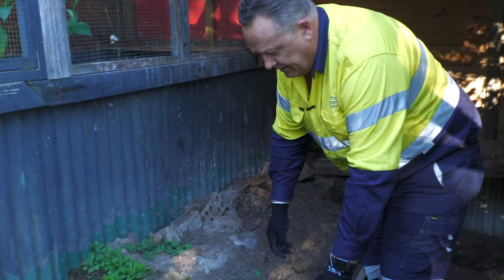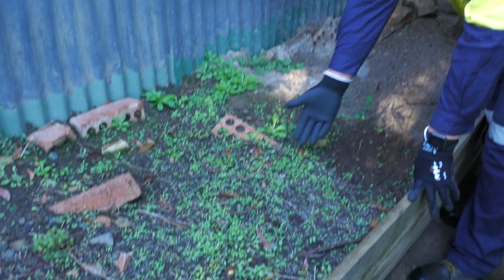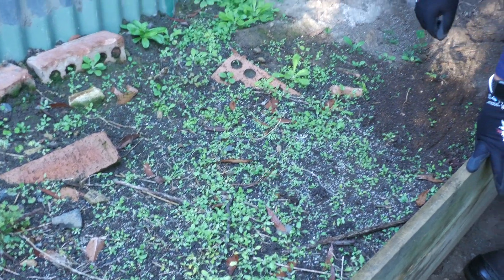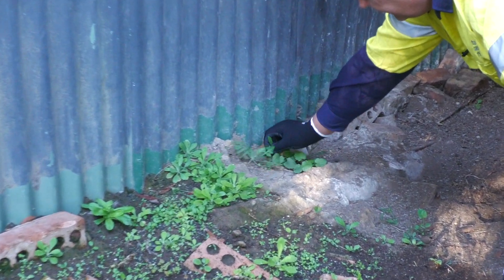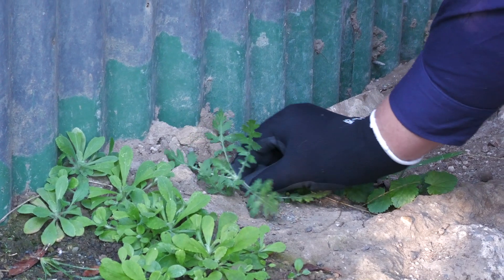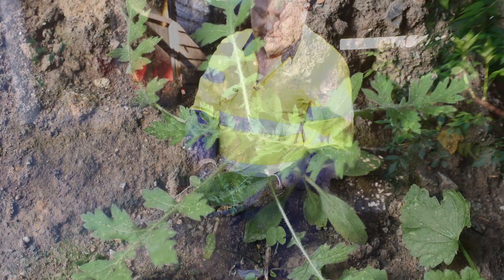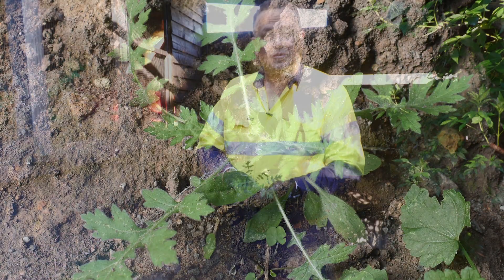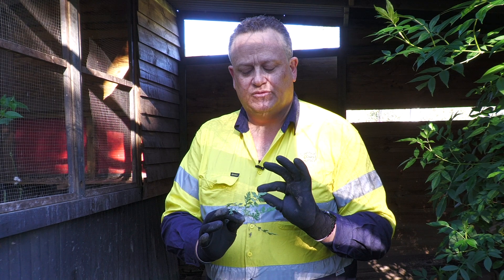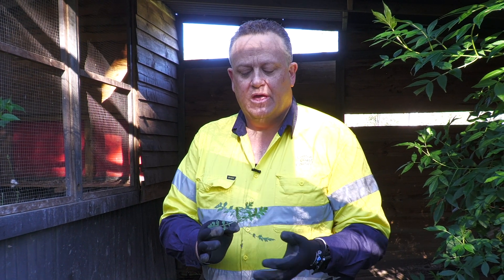It starts out as little seedlings — all of these coming up here are Parthenium seedlings. Then it grows into a rosette. Make sure you always get the roots out as well. It gets a very characteristic leaf. This time of year, being winter, there is another plant called Capeweed which can bear a passing semblance to it. Capeweed gets almost a white underside to the leaves, whereas Parthenium is just a paler green, and Capeweed has a usually wider, thicker leaf.